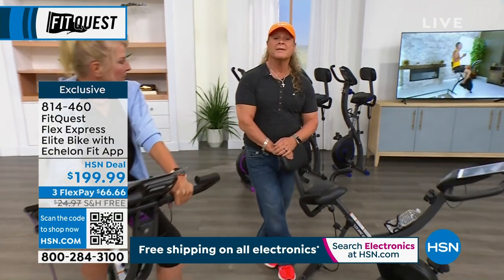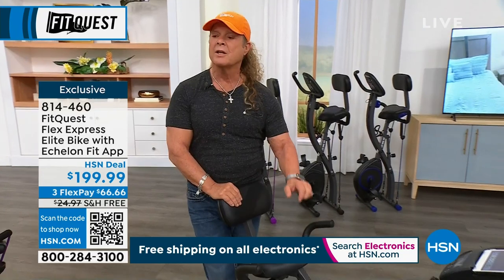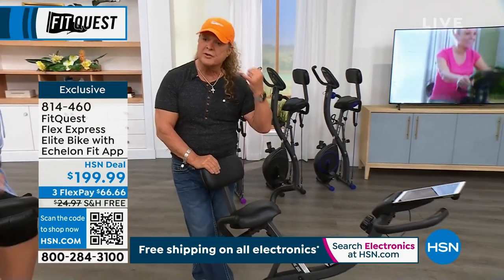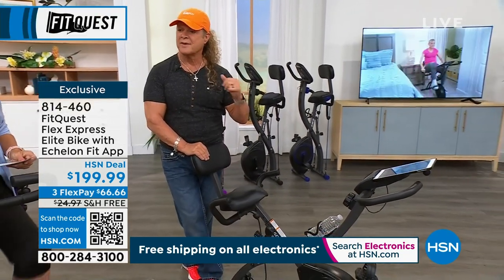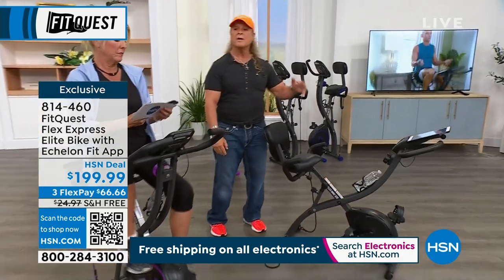This is the number one record-breaking selling bike in the history of HSN. It continuously sells, people tell other people, and that's why we sell out. If you want something that's totally life-changing — feeling better, looking better, clearing your mind, getting rid of stress — this bike will do it, and it will customize to anyone else in your house.